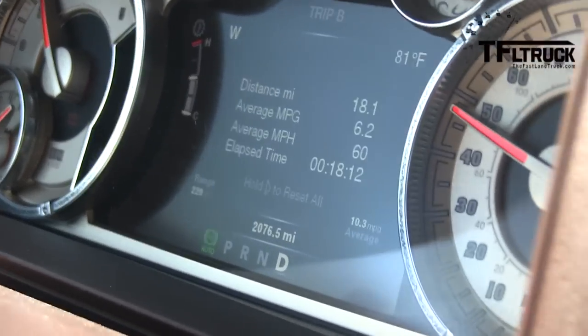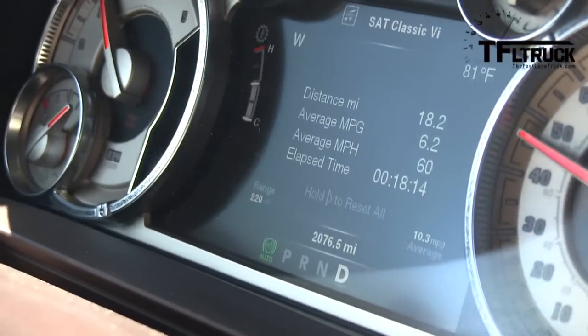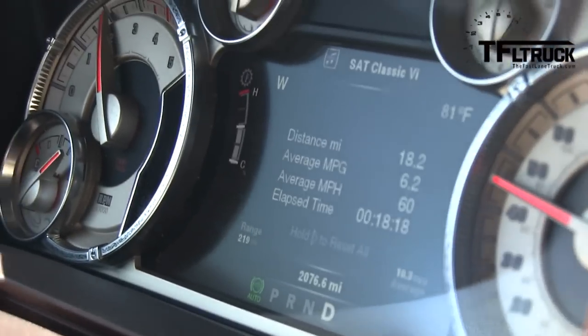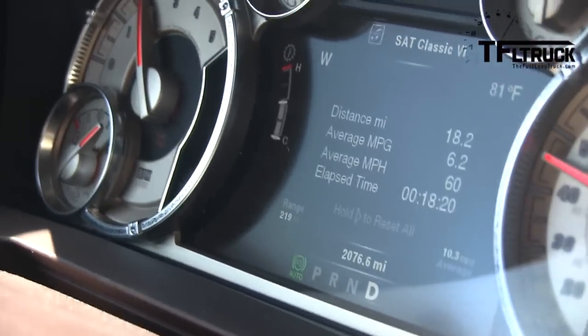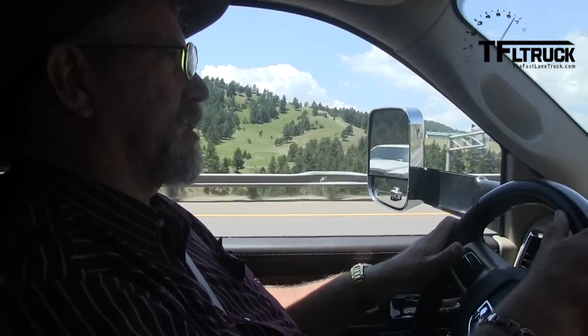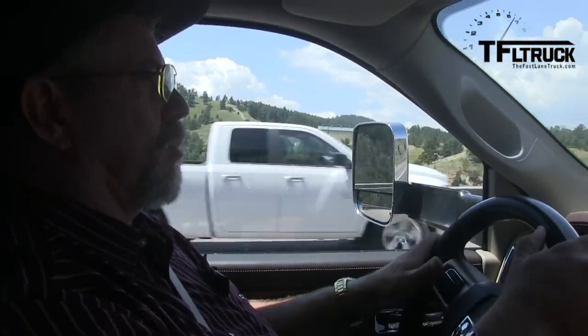We've dropped some more on MPG. That's the thing with pulling trailers — whether it's grades or even wind, you can drop down to six miles per gallon fast if you just have a side wind, a headwind, or a grade. They all do about the same thing. It's all air resistance, and that's what you end up with on a lot of trucks, about 6 MPG. Get someplace level and calm and you can get back up to 10.